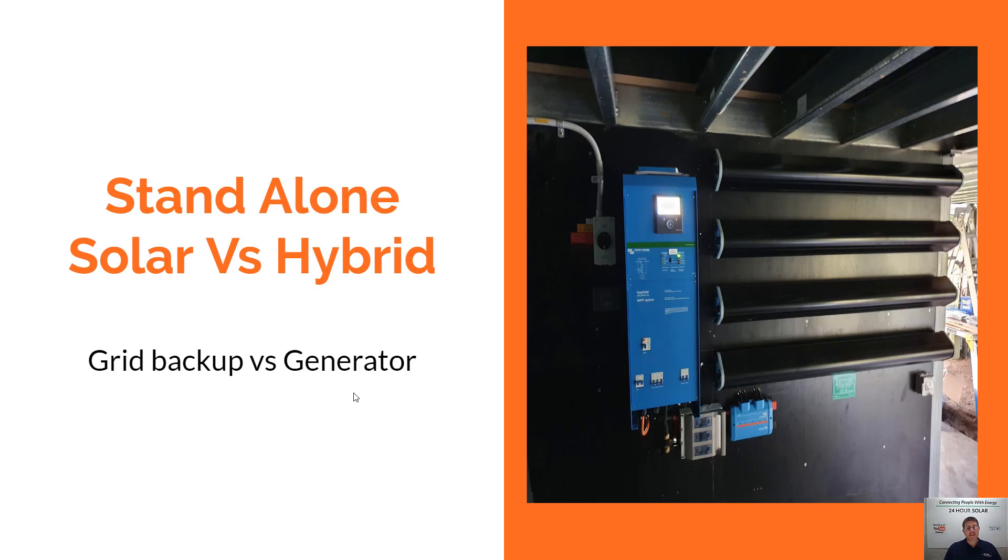Today we're talking about standalone solar systems versus hybrid solar systems. The way I like to think about it — hopefully this helps you understand — is that the difference between a standalone and a hybrid system is what is your backup source.